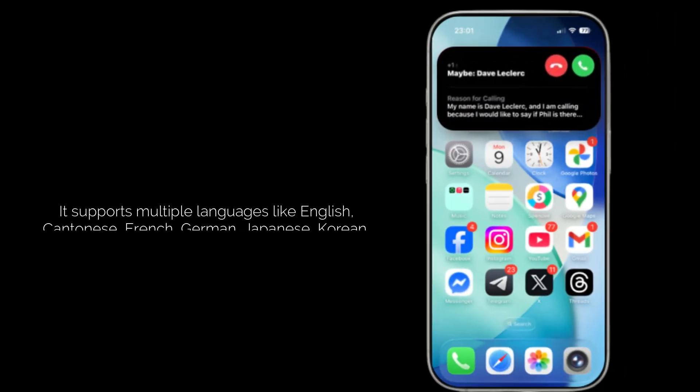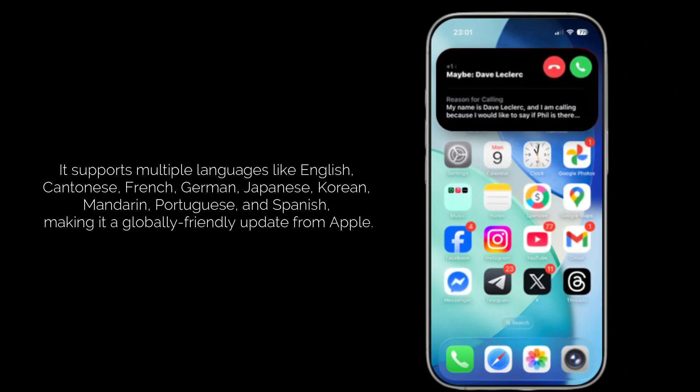Here's another awesome detail: it works in multiple languages — English, Cantonese, French, German, Japanese, Korean, Mandarin, Portuguese, and Spanish. Apple's really thinking globally with this one.